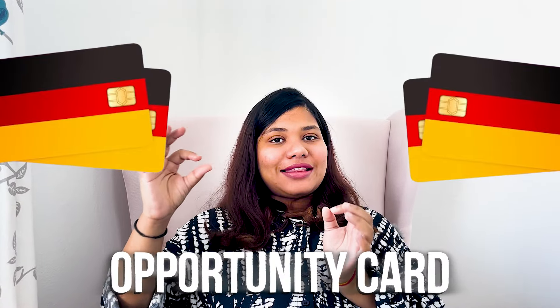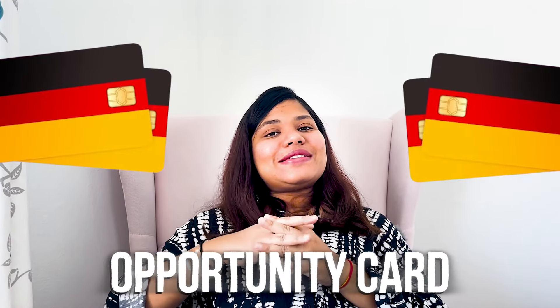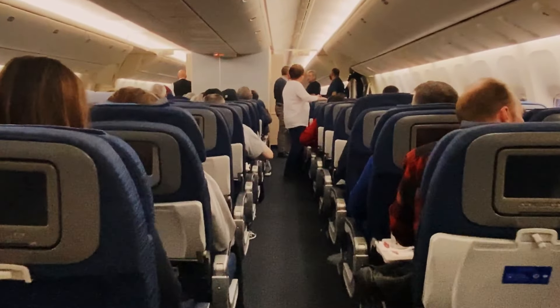The opportunity card, or German Chancenkarte, is the most recent visa launched by Germany. There are various facts that I bet you don't know, which can be super helpful if you are planning to come to Germany via the opportunity card.